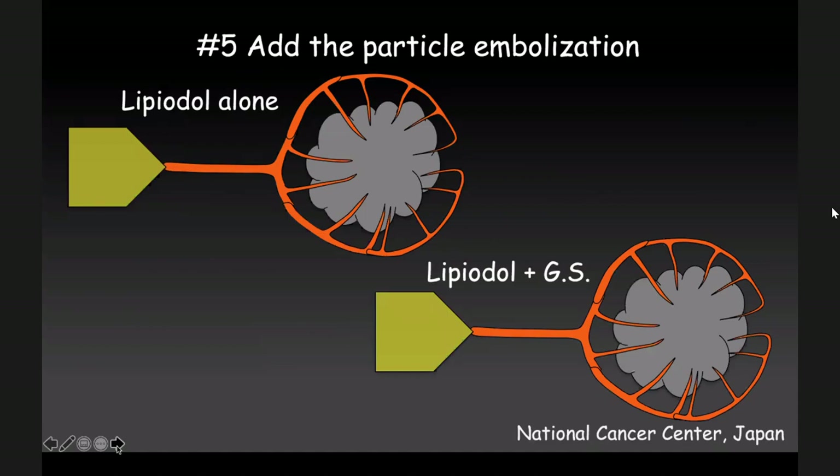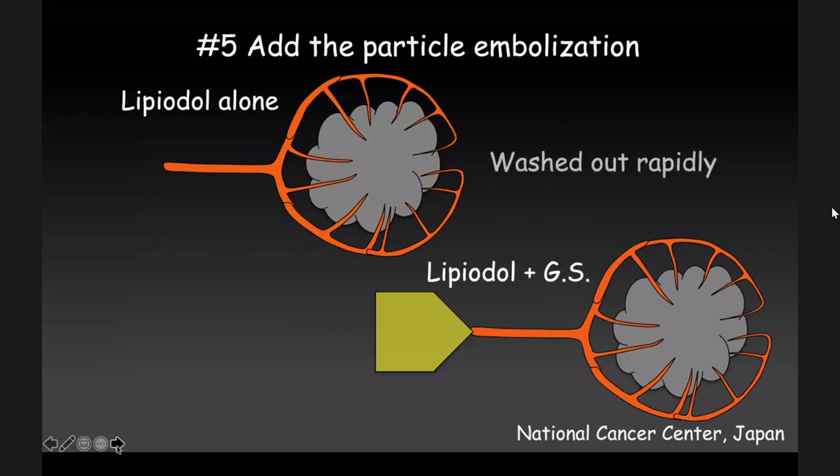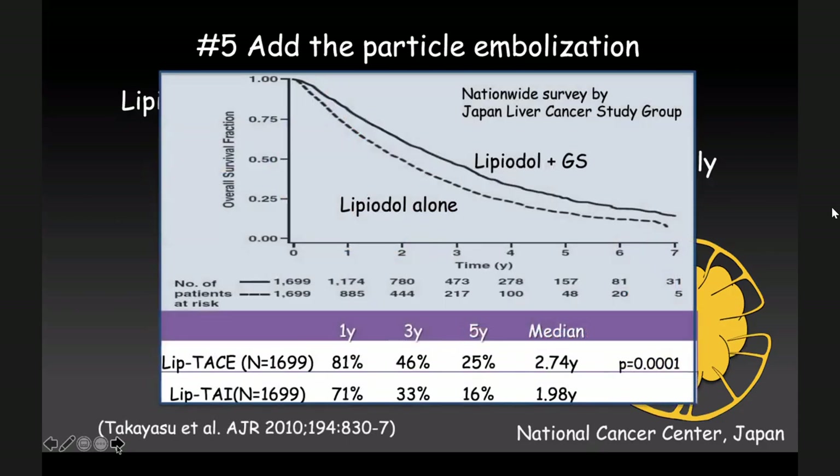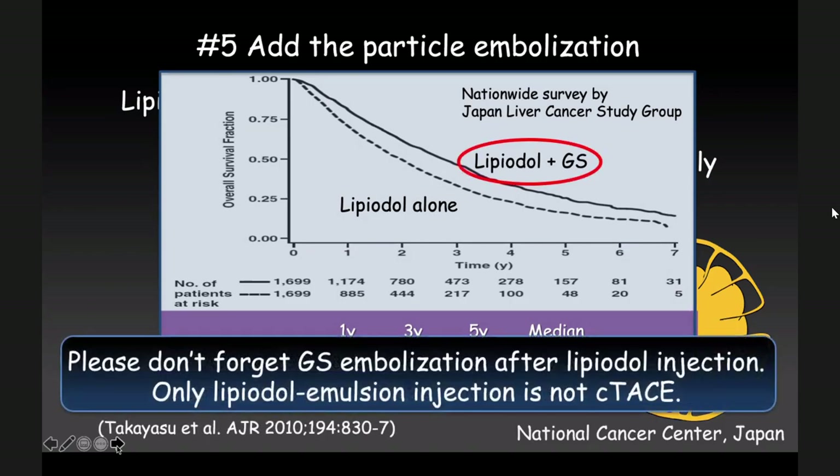Finally, number five: add particle embolization. If we perform Lipiodol alone, there is very early washout. Because of that, after Lipiodol injection we should embolize the feeding artery with particles — usually in Asian countries we use gelatin sponge. This is data reported by Dr. Takayasu in 2010: the group receiving Lipiodol plus gelatin sponge versus Lipiodol alone — gelatin sponge additional embolization is very important. Please don't forget gelatin sponge embolization after Lipiodol injection. Conventional TACE means Lipiodol and anti-cancer agent embolization plus additional particle embolization — Lipiodol alone is not conventional TACE.